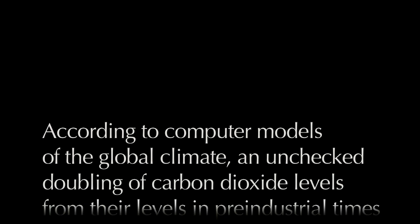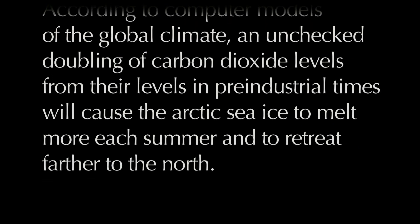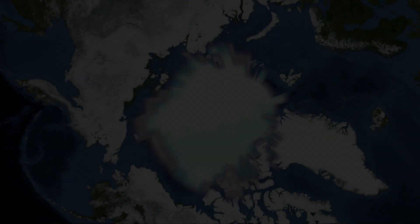Rescuing the Arctic. According to computer models of the global climate, an unchecked doubling of carbon dioxide levels from their levels in pre-industrial times will cause the Arctic sea ice to melt more each summer and to retreat farther to the north.